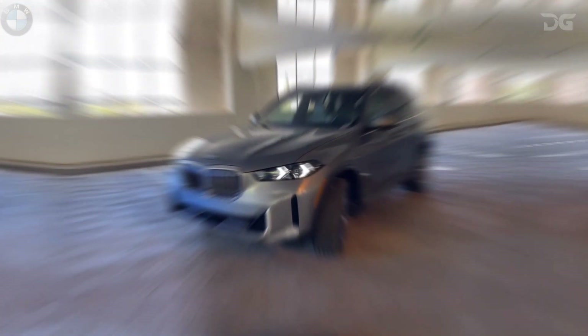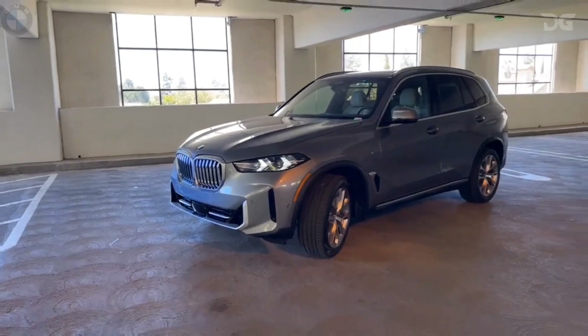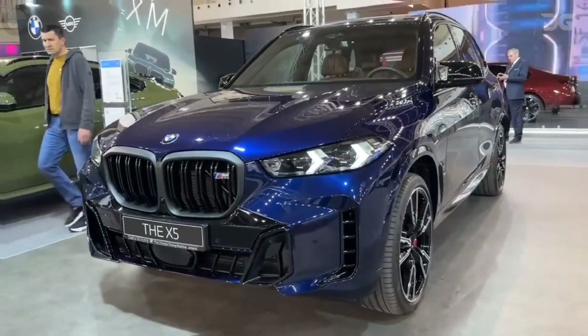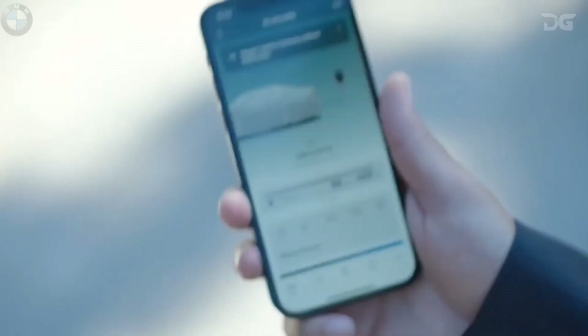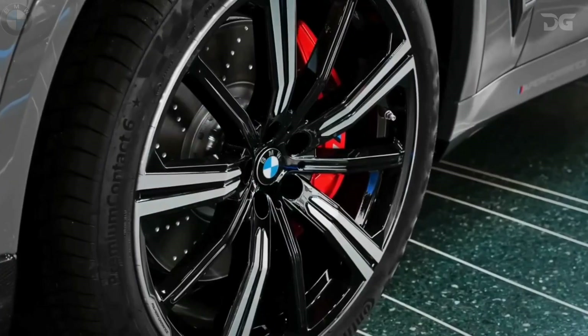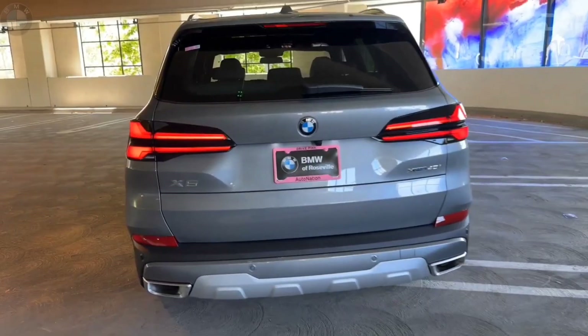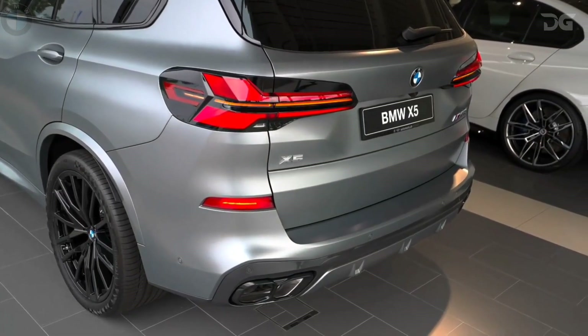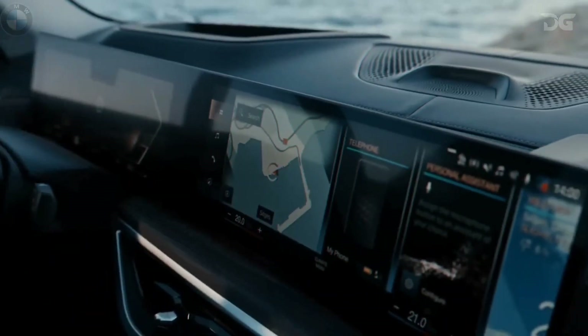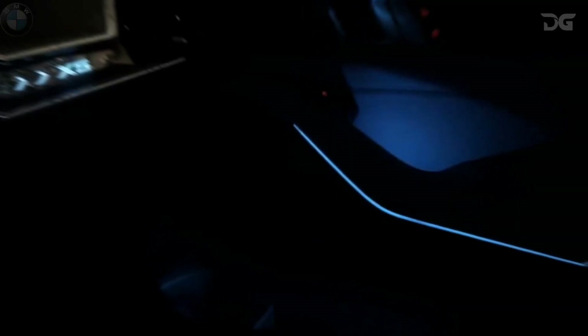Unleash the potency of the BMW X5M Competition, a driving adventure that defies SUV norms. Fueled by a robust engine empowered by state-of-the-art 48V mild hybrid technology and enhanced by BMW M's engineering prowess, this extraordinary variant stands as the apex of the X5 family. Every command is within reach — the expansive BMW curved display seamlessly integrates with the iDrive 8 operating system, complete with wireless Apple CarPlay and Android Auto compatibility, BMW Intelligent Personal Assistant, and remote software upgrades, elevating connectivity to a new echelon.